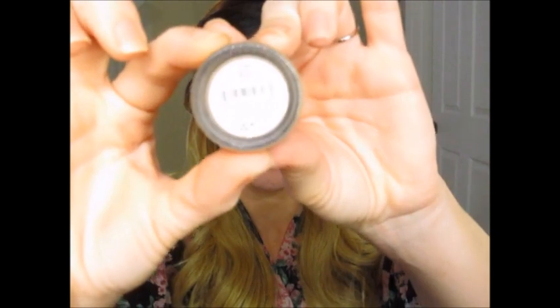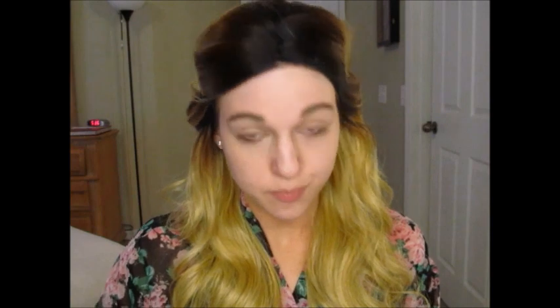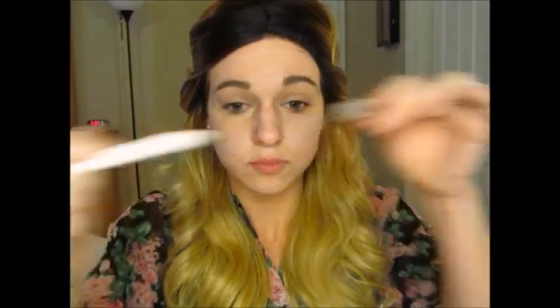Next I'm going in with an NYX concealer in the shade Beige and using it as a primer for my eyes. I'm also using the Baby Skin by Maybelline face primer, putting it all in my T-zone to cover pores. Then I go back in with the NYX concealer to prime my eyes and give a nice clear base — this also helps prevent eyeshadow creasing. I'm using scotch tape on the outer corners of my eyes for a dramatic, precise look. Then I'm going in with the NYX Jumbo Pencil in Milk as a white base to make the colors pop.